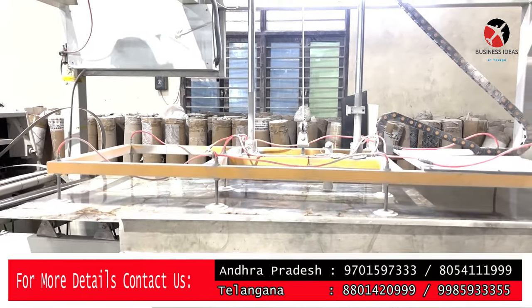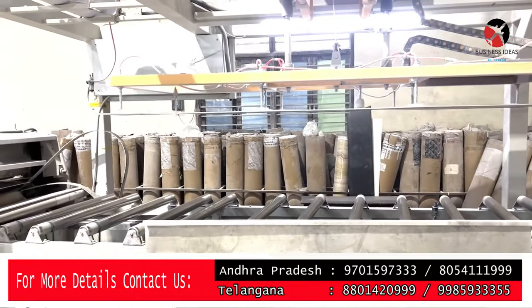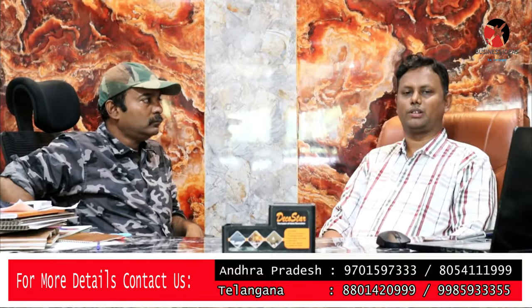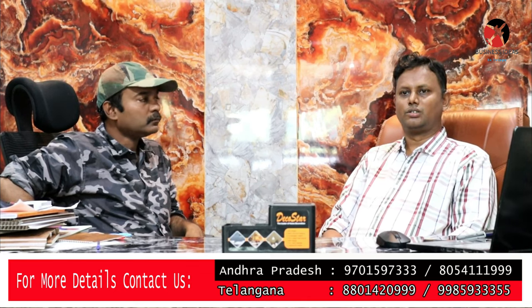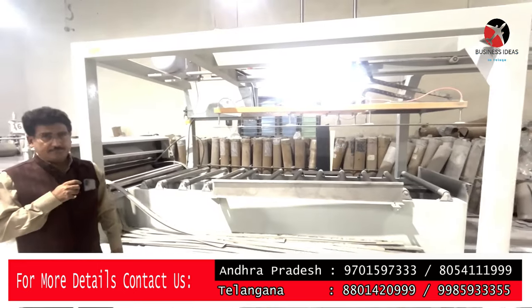We have distribution in AP and Telangana. After Telangana, we restore the material. In this DecoStar company, we manufacture the material.